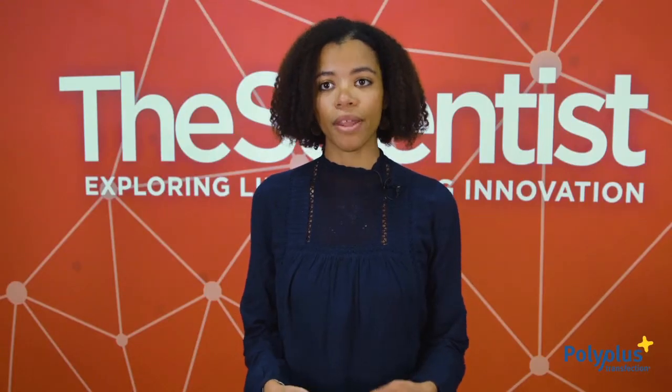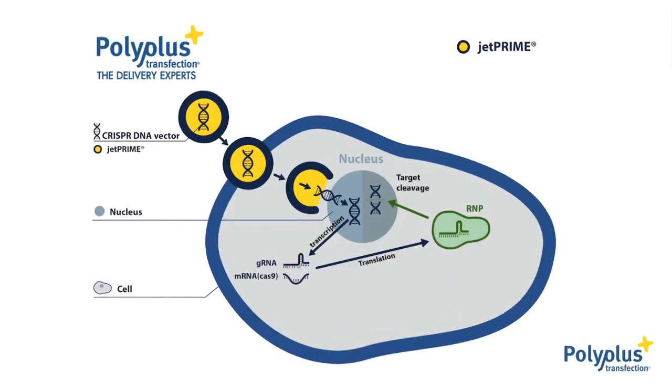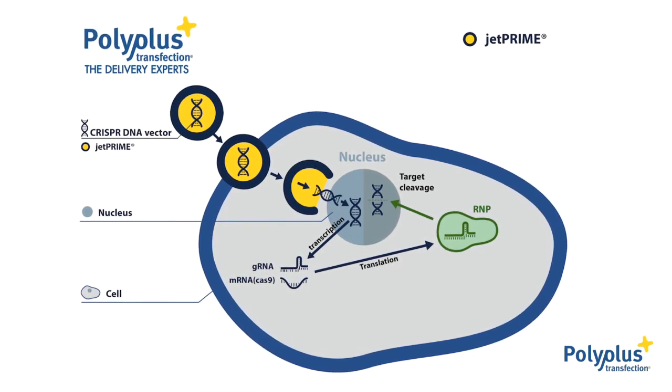The main method that is used in labs to perform CRISPR-Cas9 genome editing is based on a plasmid DNA delivery approach. Now plasmid delivery is very efficient when it comes to a certain type of cells — easy-to-transfect cells that actively divide.